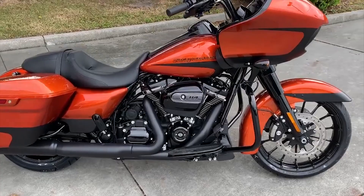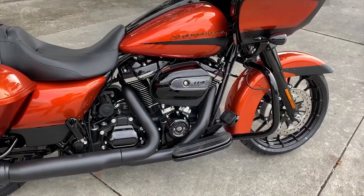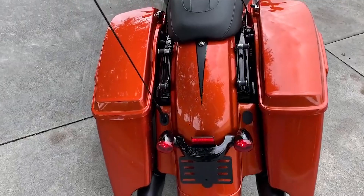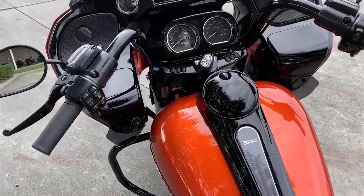Powered by the 114 cubic inch Harley-Davidson Milwaukee 8 V-twin engine. Blacked out treatment on the Special, featuring stretch bags. Docking hardware has also been added to this bike.